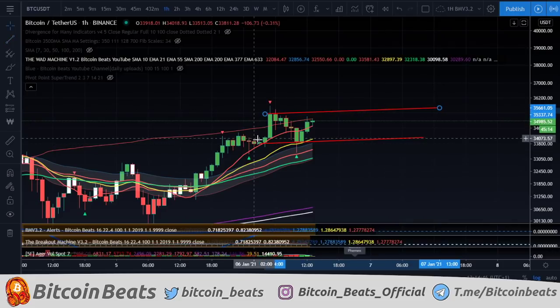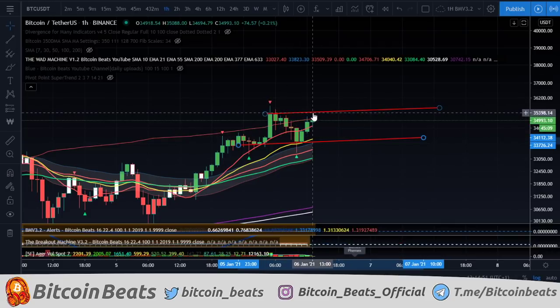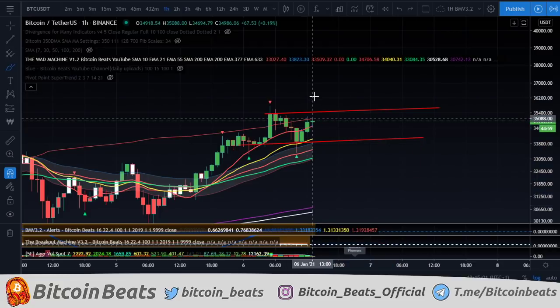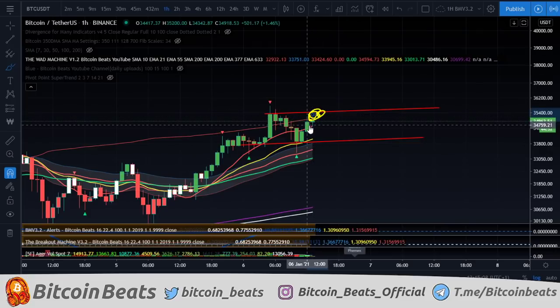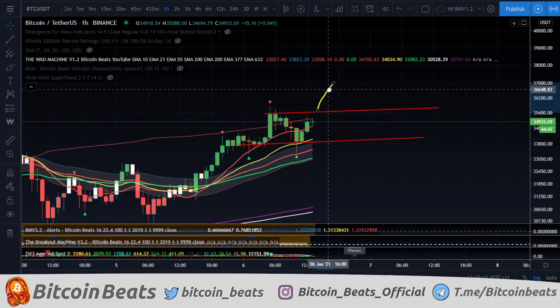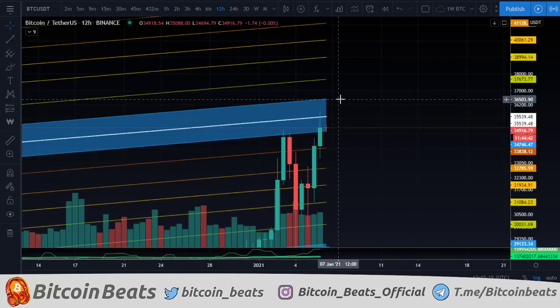If we are going for more of a parallel thing from this support, we can say that potentially we might either get rejected at 35,400 again to come down for more sideways action and a potential loss of momentum before another dump. Or, which is probably more likely, if we can claim this level and maintain on it, then we're potentially going to have a measure move up to the 37k area, which would initiate a nice long — which would be pretty good.